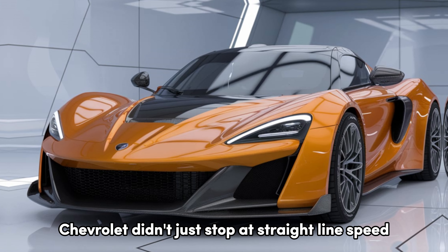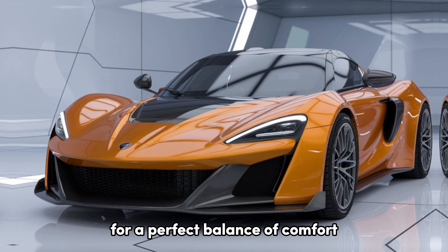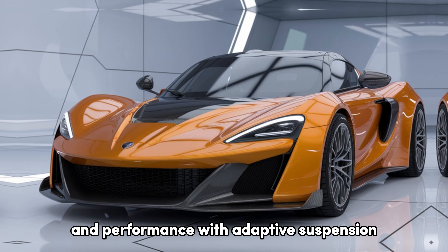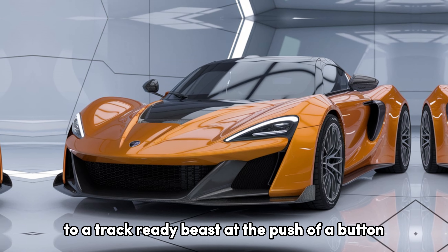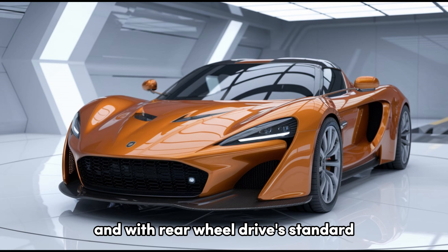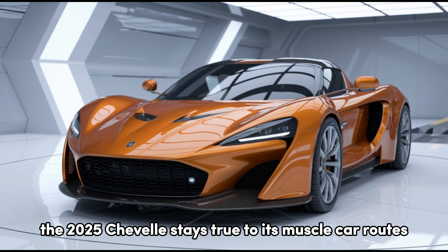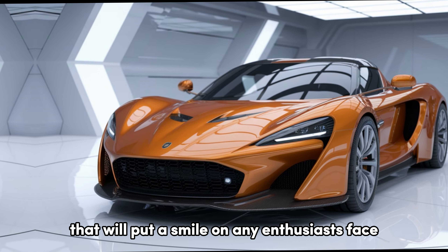Chevrolet didn't just stop at straight-line speed. The chassis has been finely tuned for a perfect balance of comfort and performance, with adaptive suspension options that allow you to switch from a smooth cruiser to a track-ready beast at the push of a button. And with rear-wheel drive standard, the 2025 Chevelle stays true to its muscle car roots, delivering thrilling driving dynamics that will put a smile on any enthusiast's face.